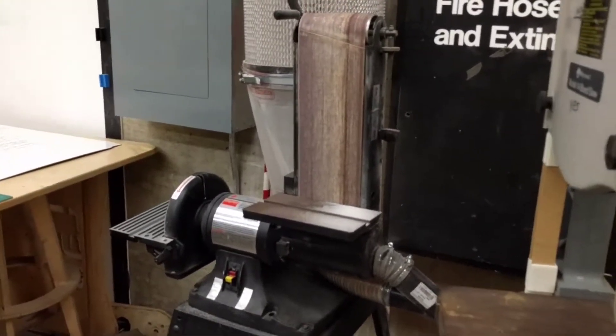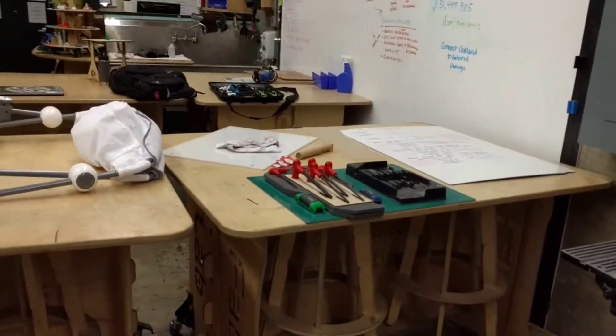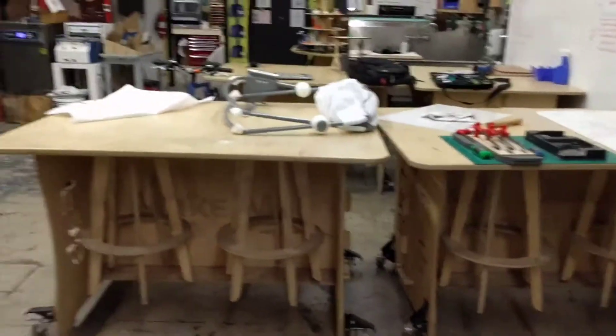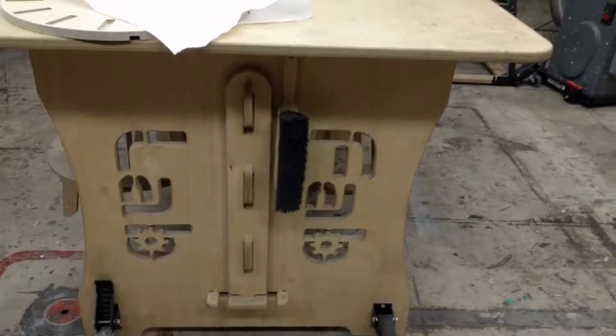Bench-mounted sander, combo sander. All these beautiful mobile workbenches with our stools that slot right into them. We've customized each one so each has a little different slogan on them, as well as our Fab Lab name engraved in the sides.